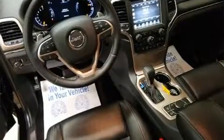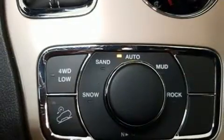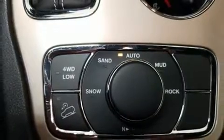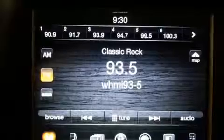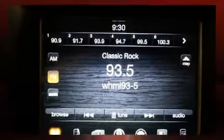Jeep infused the interior with top-shelf amenities such as leather upholstery, power front seats, front fog lights, a heated steering wheel, a power rear cargo door, a roof rack, and cruise control.